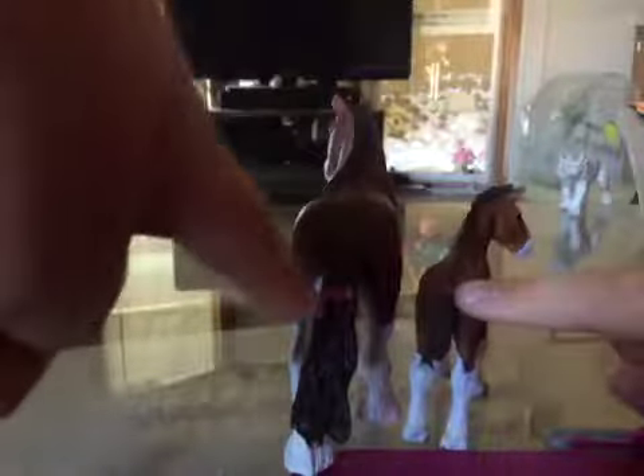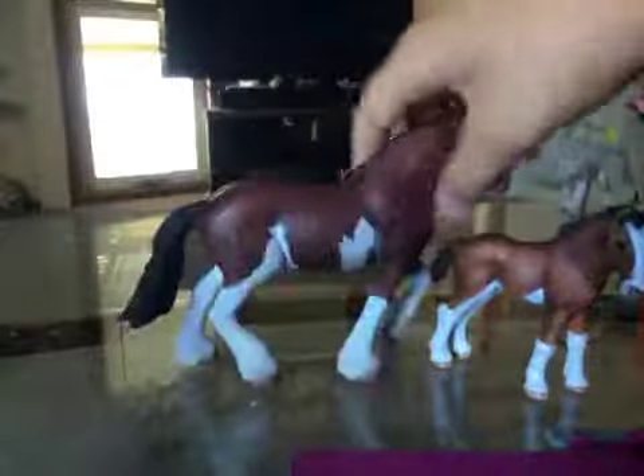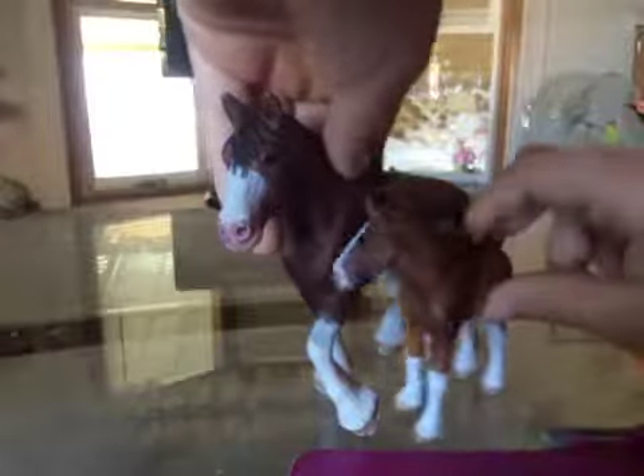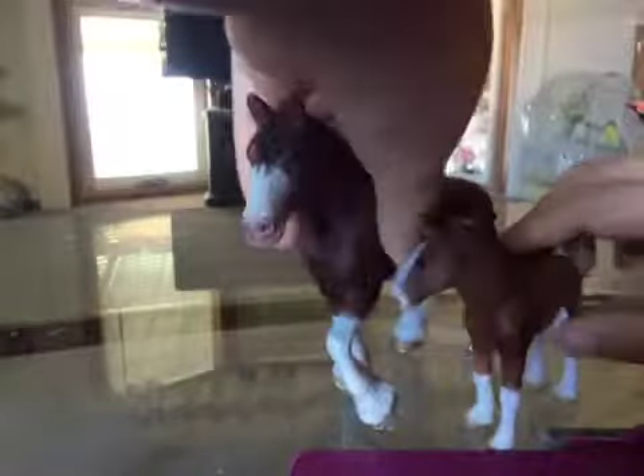Next we have Coco. She is so cute — you can probably already tell whose mom she belongs to. I'm going to get the dad soon, so don't worry — I'll have a full family here: mommy with daddy. He's just on a little trip, but he's coming soon. That's this adorable little foal.